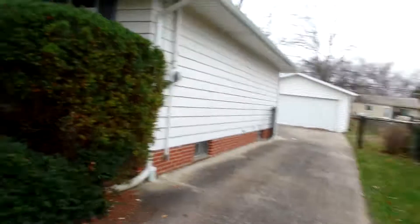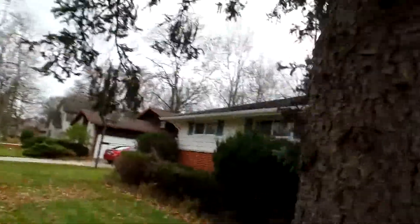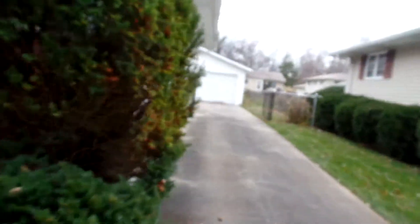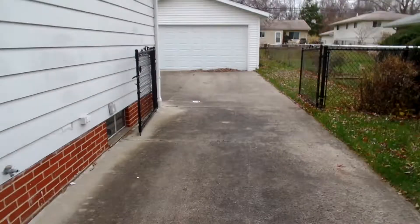This particular house has a newer roof on it. It's a 3-dimensional type roof and it's pretty new. Newer windows as well, and the driveway is in good condition too.